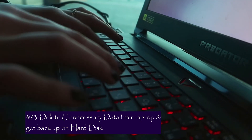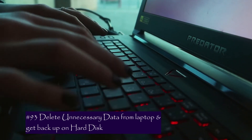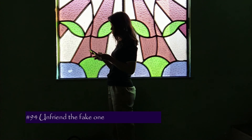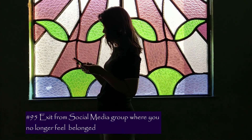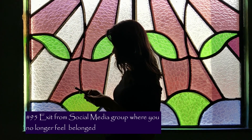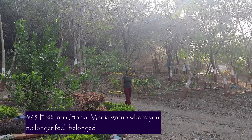Number 93 is to get a backup on a hard drive and create space on your laptop by removing unwanted and unnecessary information. Number 94 is very, very important — unfriend those who are not really your friends. Number 95 is to exit from those groups where you no longer feel related.